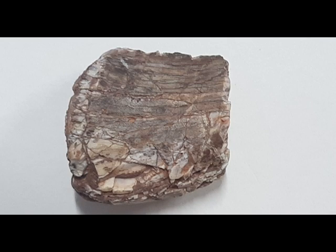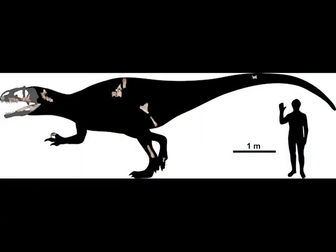Now despite its name, Siamraptor is not a raptor — it's a Carcharodontosaurid. Not much is actually known about it since the holotype was known from only partial remains, but it is estimated to have had a length of 26 feet and would have been the alpha predator of its time and area. As a Carcharodontosaurid it would have been cousins to more famous dinosaurs such as Carcharodontosaurus from Morocco, Giganotosaurus, and Acrocanthosaurus.